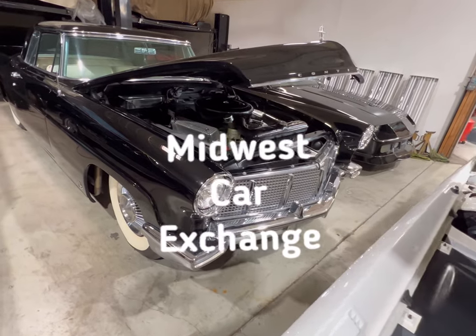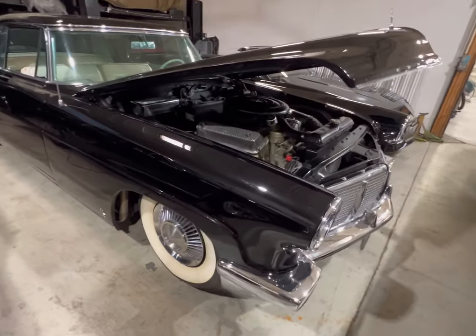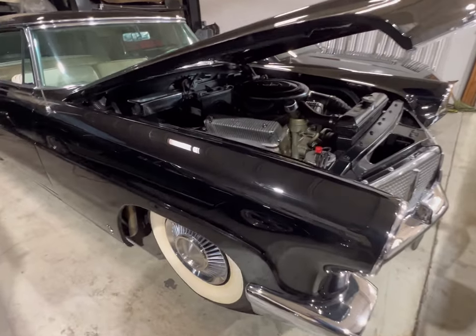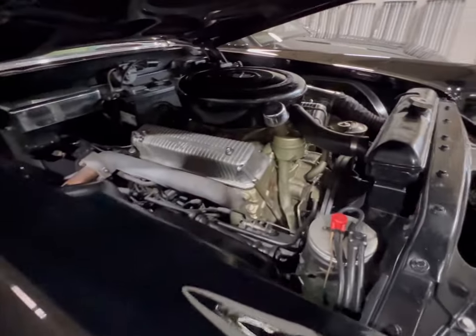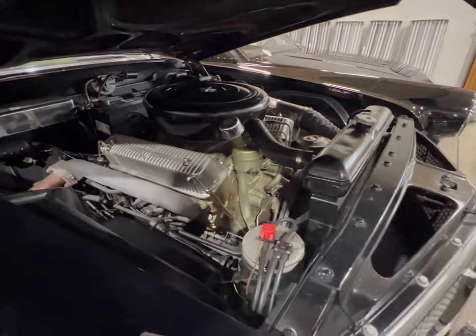Okay guys, we got ourselves an old Continental sitting right here, a two-door coupe. And as you look in, you can see that monstrous size motor in there. I don't know if that's a 460 or something bigger.